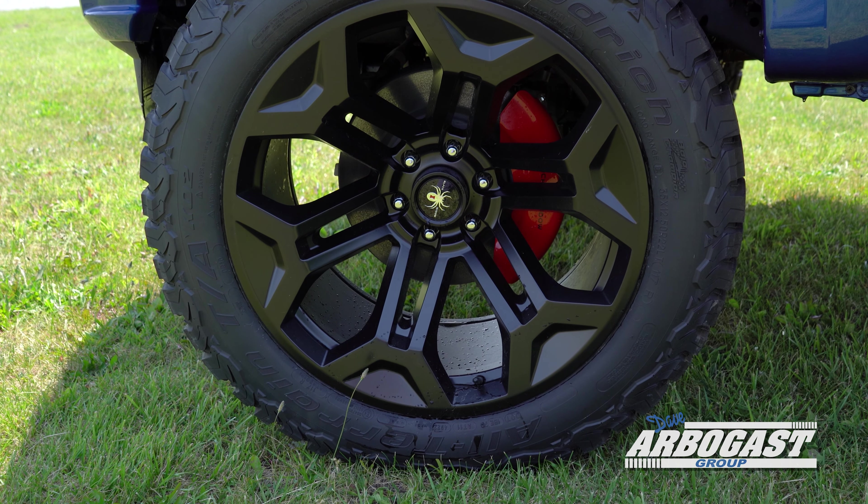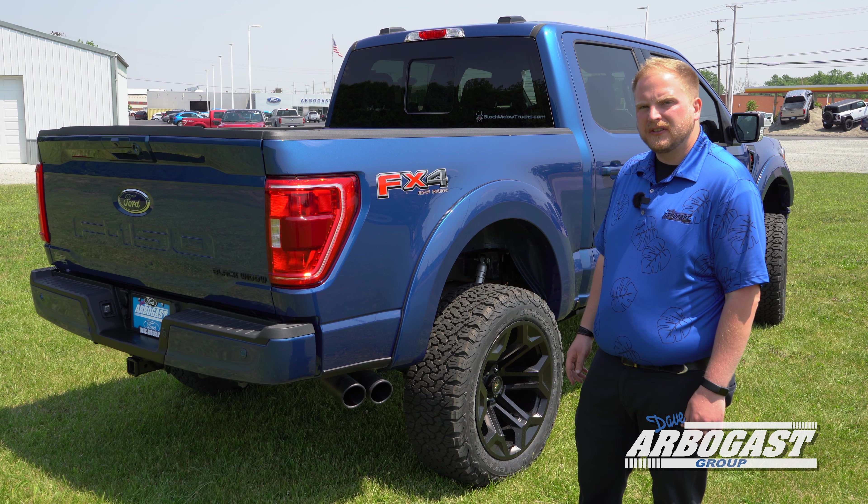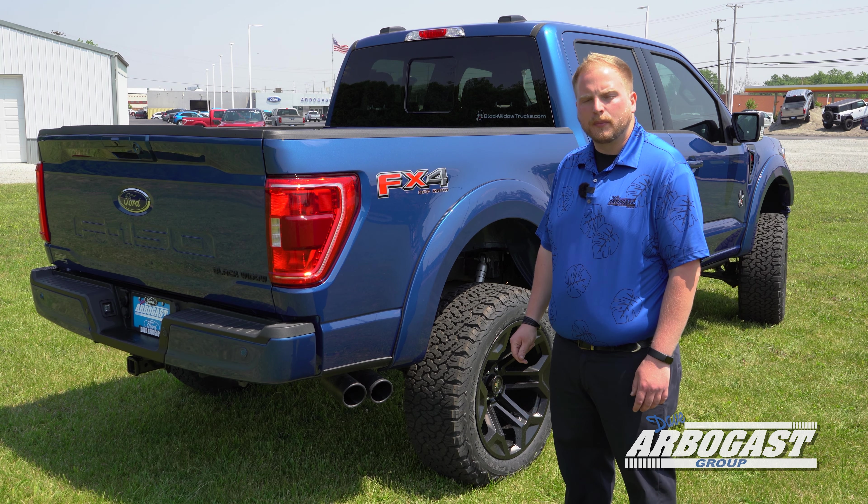This F-150 has the FX4 off-road package, which comes with some specialized skid plates as well as specially tuned off-road shocks. You also have some unique drive modes that come along with the FX4 package.